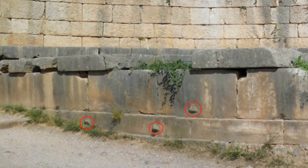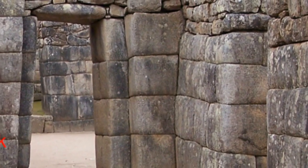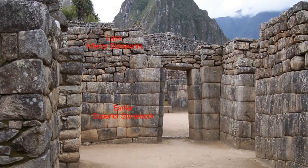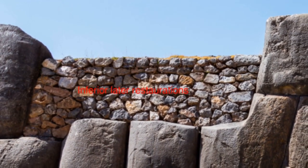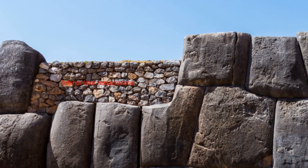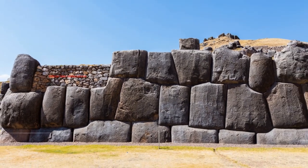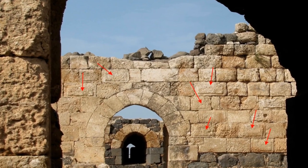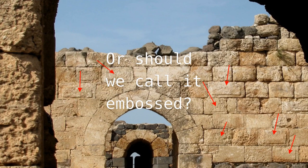For example, building blocks with knobs can be found all around the world. Are there connections? Besides looking at knobs, we have looked at polygonal walls. Here is one of the best-known polygonal walls, that of Sacsayhuaman in Peru. And besides that, we have also looked into what is called beveled blocks. There are connections found, and they are sometimes mind-boggling. There appears to be a common ground between all these typical building features: knobs, polygonal walls, and beveled blocks.